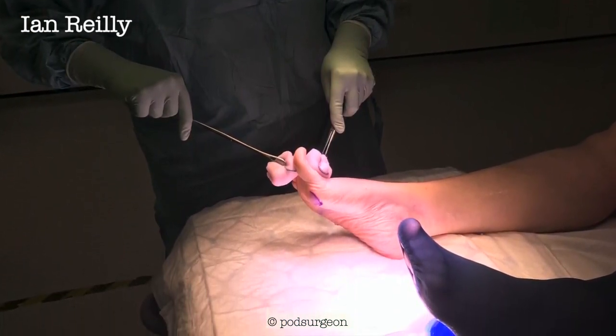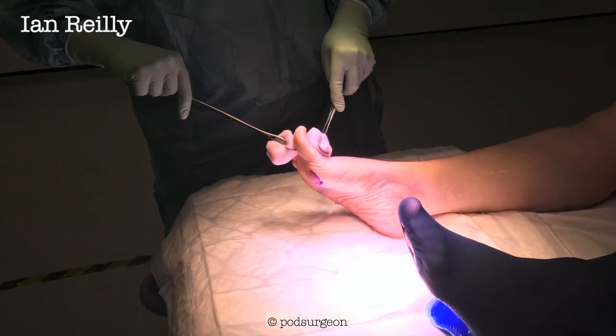We will, of course, send a histo for confirmation. This is Karen doing the skin prep, and we're in theatre now.